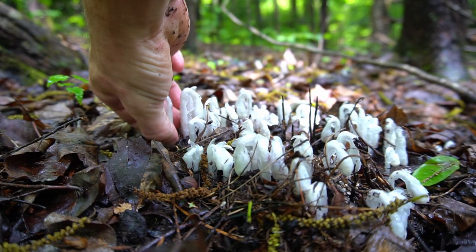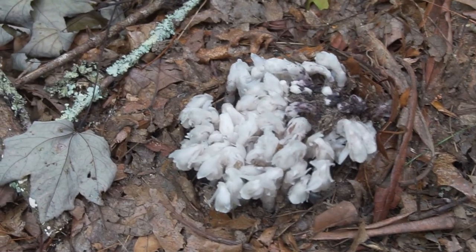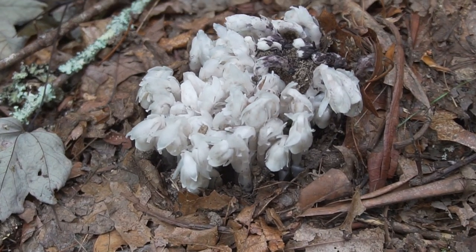When I do harvest these plants I only take one or two flowers from very large clusters and I leave most of the clusters alone to complete their life cycle and reproduce.